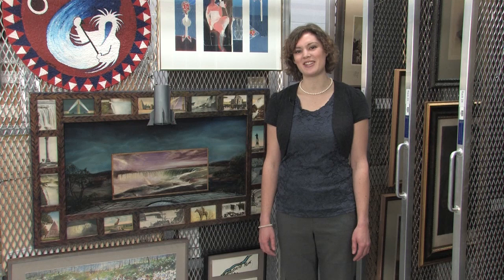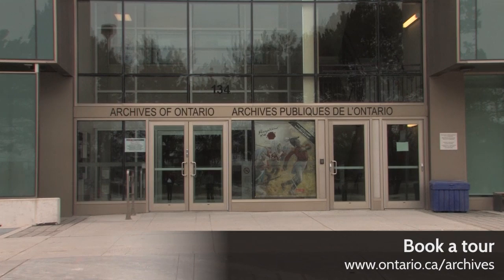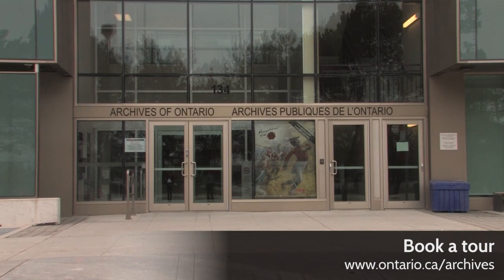Come and see for yourself. Book a tour of the Archives of Ontario, and find out more about the Government of Ontario Art Collection at ontario.ca/archives.